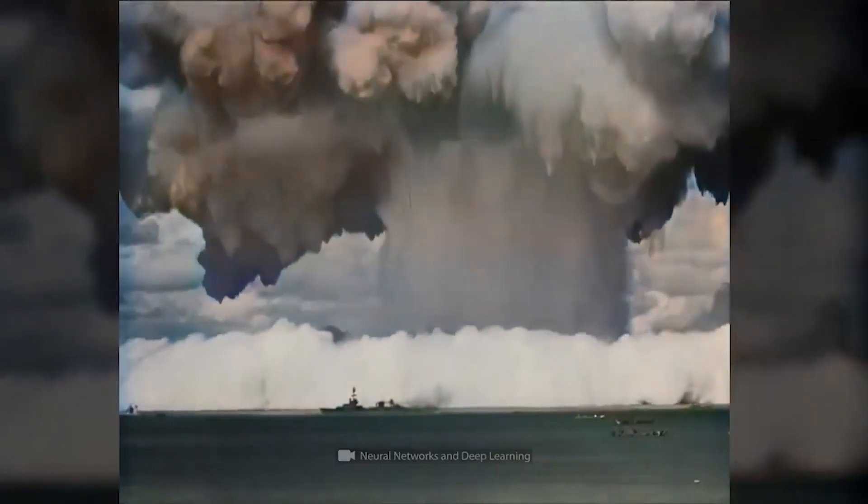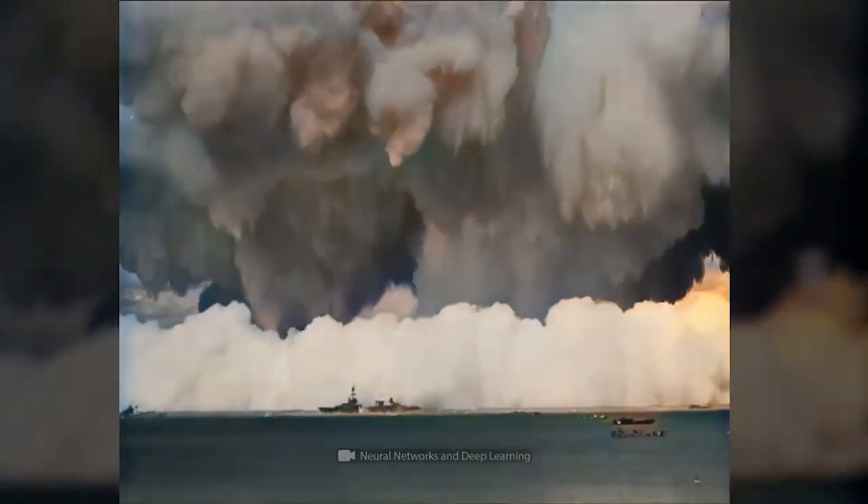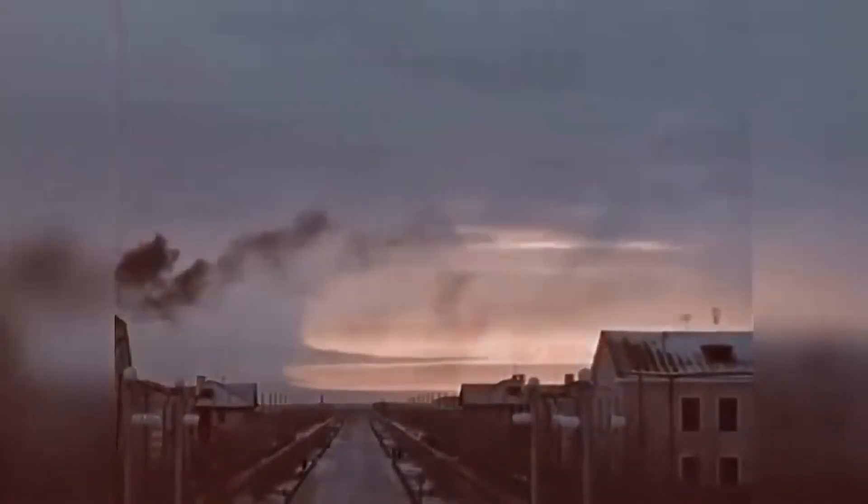Mushroom clouds are usually divided into two parts. The lower and darker part is known as the stem. It consists of superheated air, debris, and particles from the ground that are drawn into the cloud by primary flow. The stem is often darker than the explosion site due to dust and soot. At the top of the stem, the mushroom cloud cap is formed by the cooling and condensation of water vapor and other materials in the rising column. The cap is often more noticeable and smoother in appearance than the stem and can take on different colors, from white to shades of gray.